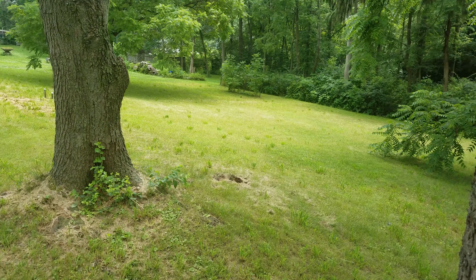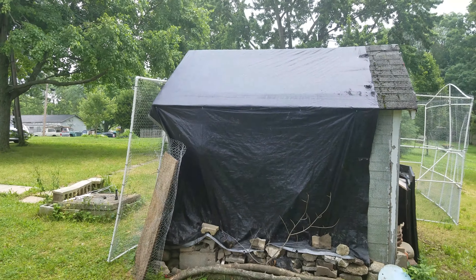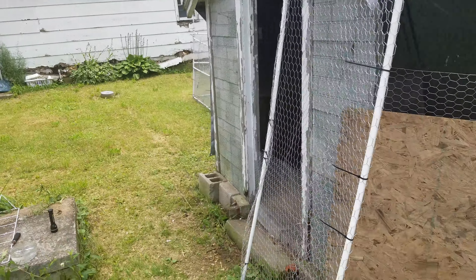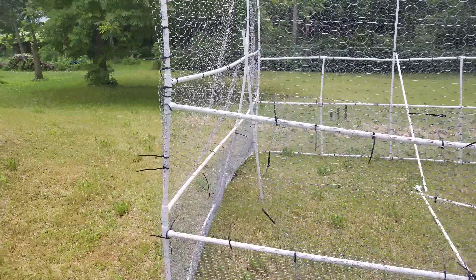Really not much has been going on, just keeping these chickens alive that are inside this chicken coop. On some good days I'll bring them out and put them in the chicken run here and they'll run around, but I had to move it to mow the grass.